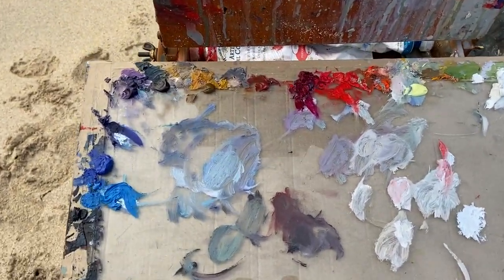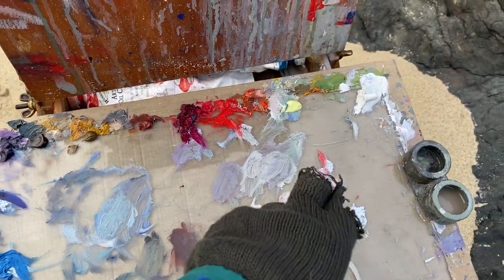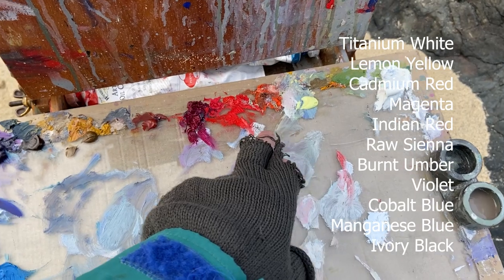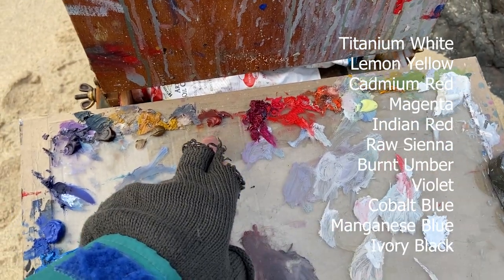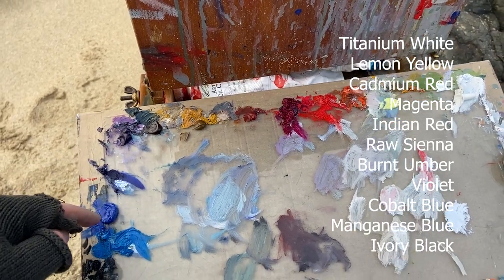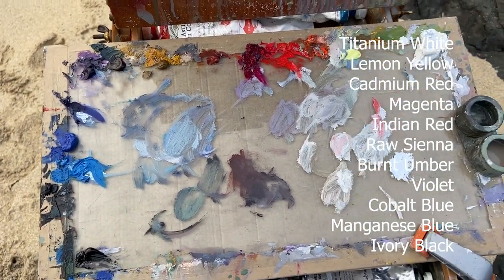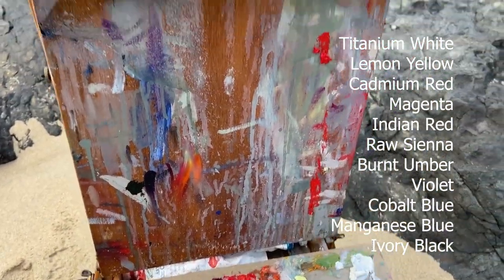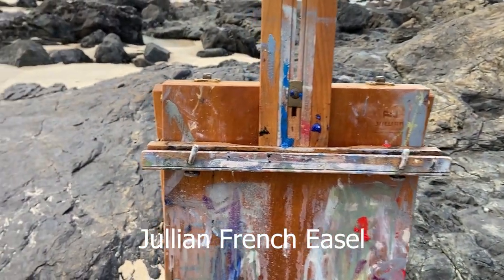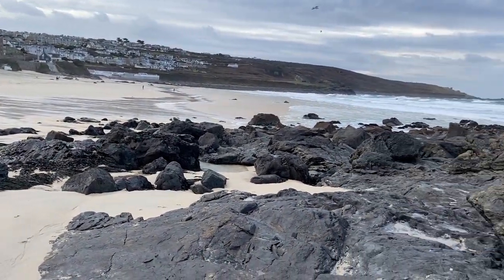Here's my palette I was using — the glass palette. Titanium white, lemon yellow, cadmium red, magenta, Indian red, raw sienna, burnt umber, violet, cobalt blue, manganese blue, and a bit of ivory black. I've had to do a separate voiceover for some of these sections because the wind was so bad it got into the mic and I lost a lot of the sound.